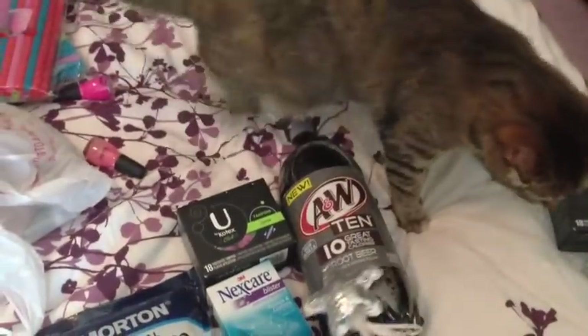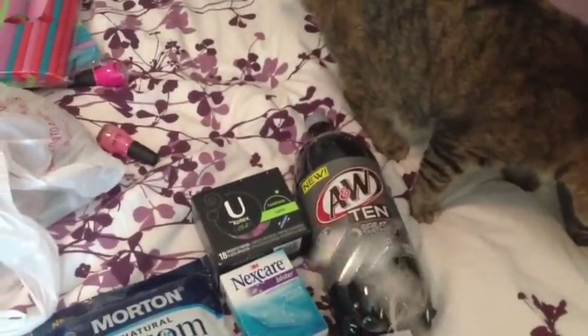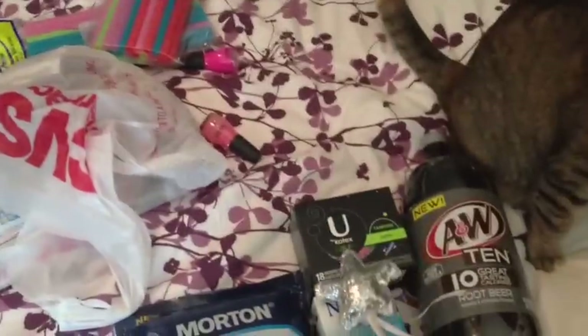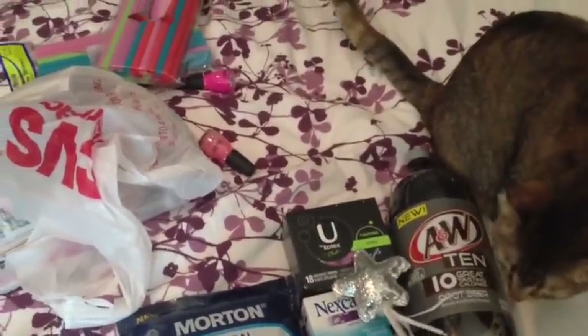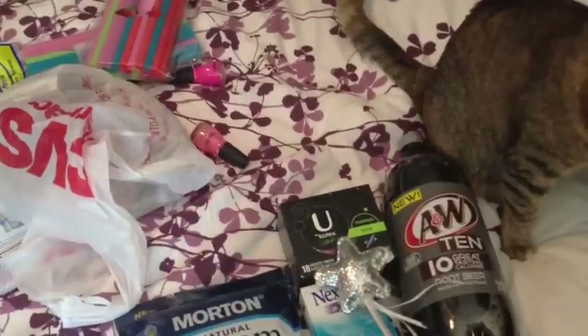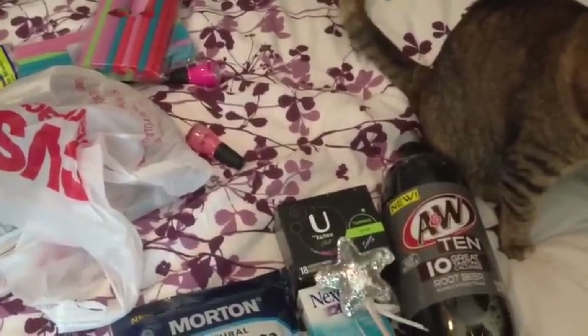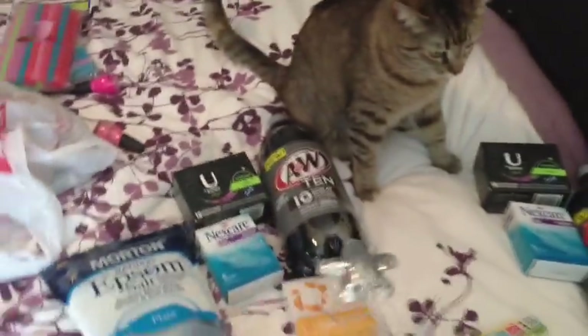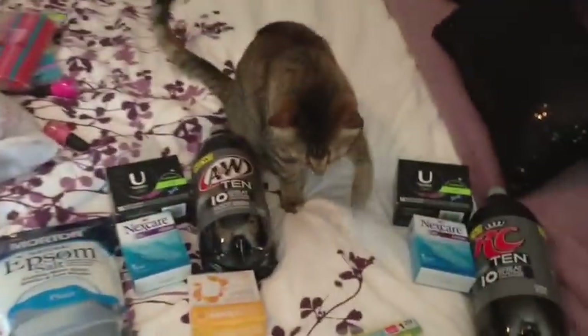Back here we have the A&W 10 soda. This is $1, get $1 back, making that free. The You by Kotex Click — these are, I think, $3.99, get back $2 in register rewards. We have a $2 off printable, making these completely free. So yeah, that was everything I did in the first transaction.